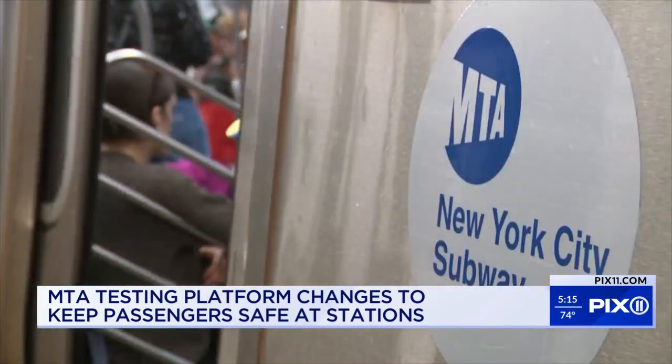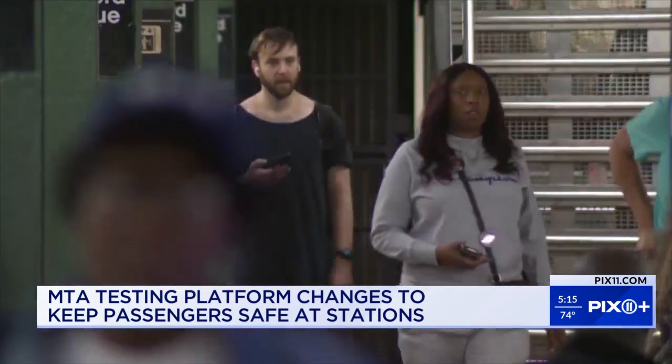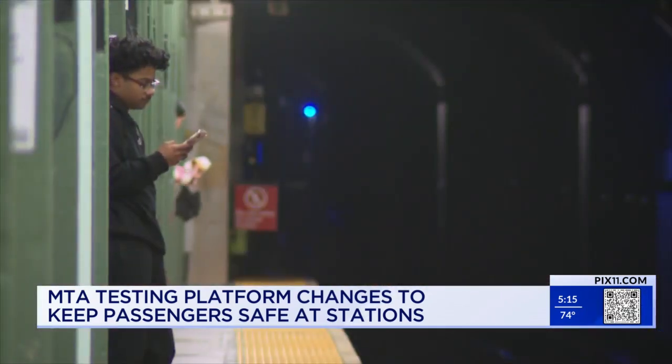I keep my back towards whatever wall is around because I just don't trust it at all. Genesis has her regular spot, depending on the station design. Find a safe space. Lean against the pole or the wall.